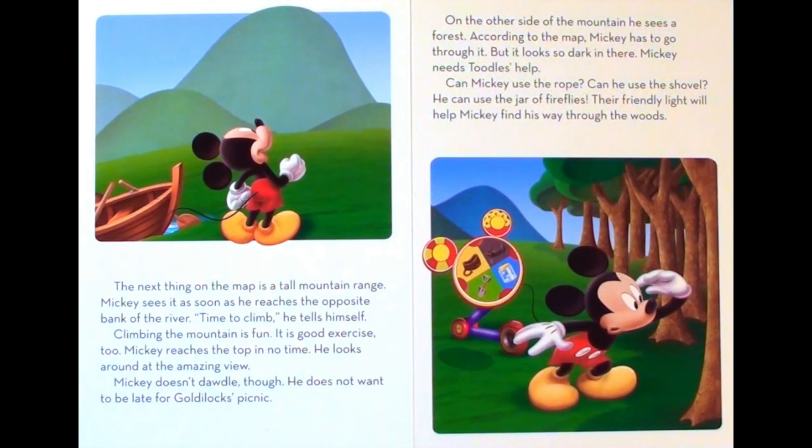The next thing on the map is a tall mountain range. Mickey sees it as soon as he reaches the opposite bank of the river. Time to climb, he tells himself. Climbing the mountain is fun. It is good exercise, too. Mickey reaches the top in no time. He looks around at the amazing view. Mickey doesn't dawdle, though. He does not want to be late for Goldilocks' picnic.